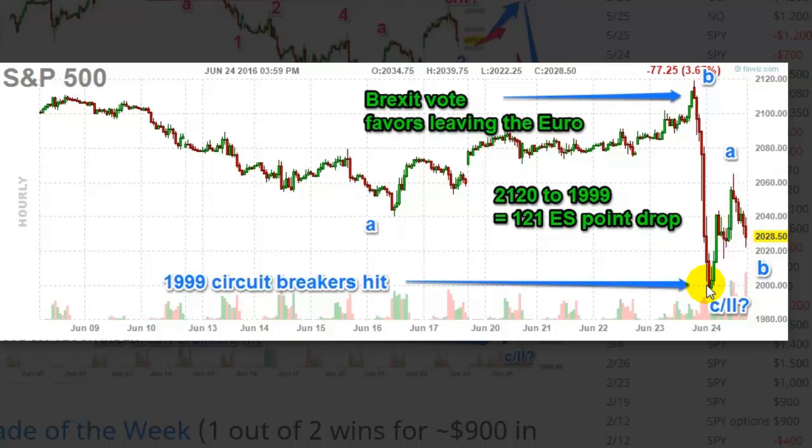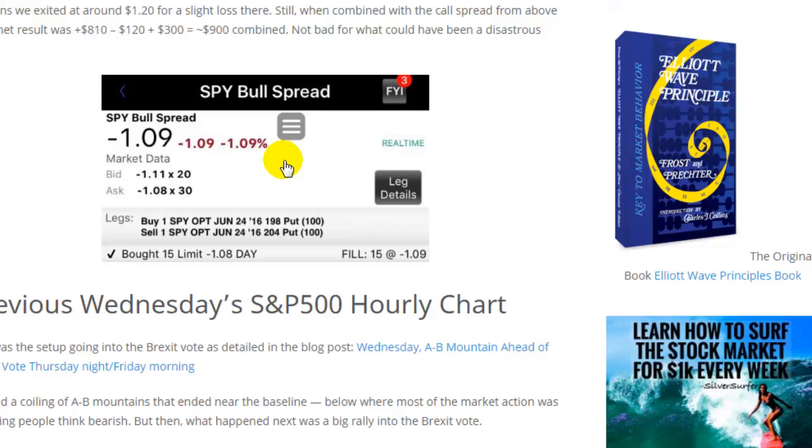I was getting nervous about the market possibly opening at 2000 with a short 204 strike — that would be kind of bad with decent-sized losses. But if the market expires near where you shorted the strike, it's actually not too bad. This is the bull put spread we talked about in last week's video where we did 15 contracts with a potential max profit of 1500, elevated due to volatility. In the end, we only lost a small amount on this trade.